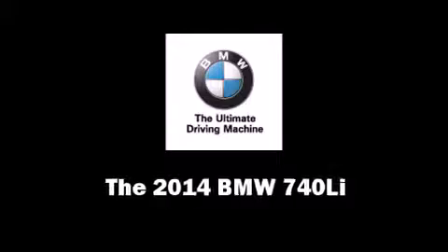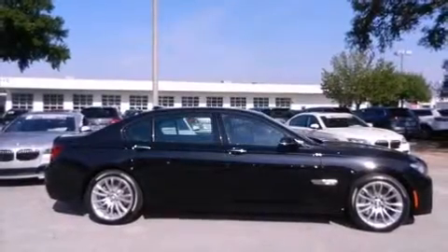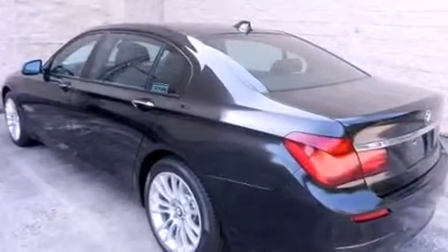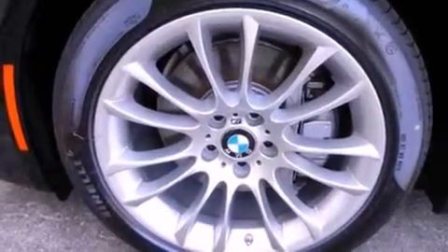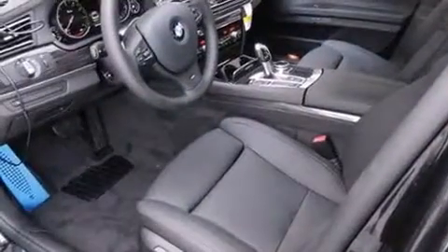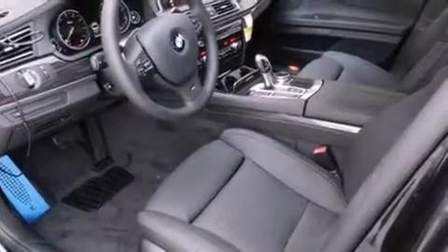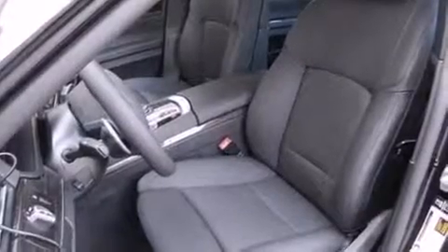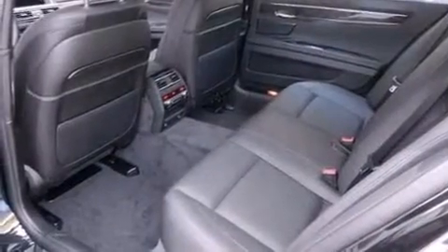The 2014 BMW 740 Li is a four-door, five-passenger sedan offering the latest in technological innovation and style. Under the hood, you'll find a six-cylinder engine with more than 300 horsepower. Load-leveling rear suspension maintains a comfortable ride, and the engine breathes better thanks to a turbocharger, improving both performance and economy.